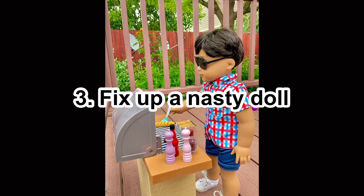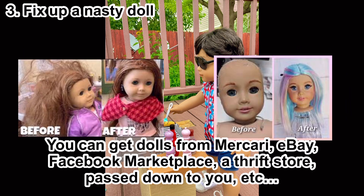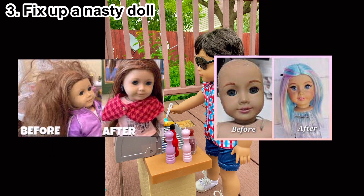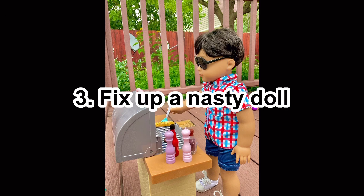Number three: fix up a nasty doll. You can buy some pretty rough dolls on eBay, Mercari, or any secondhand site — maybe your cousin gave you one. You could fix her up and make her look brand new. It can take quite a bit of time especially if they're very dirty. You could even turn it into a customization — change out the wig, paint her face, make her super cool.